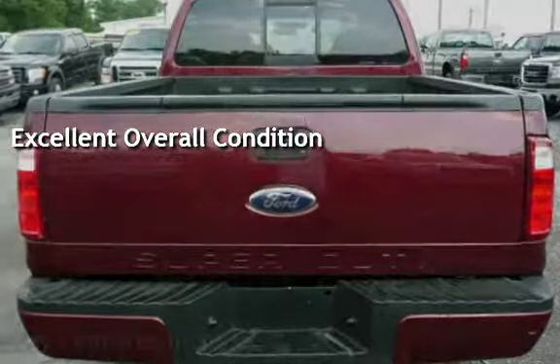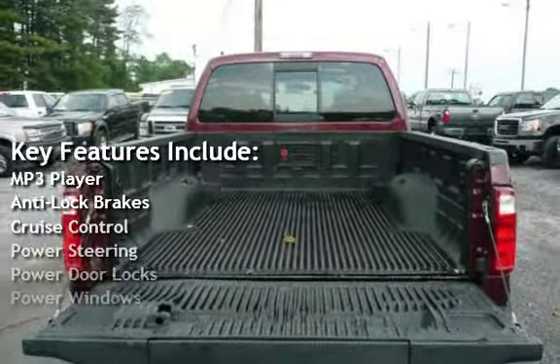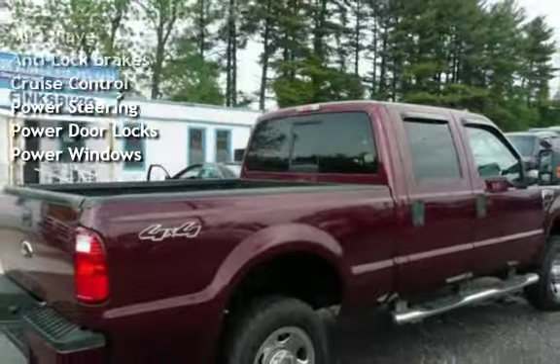Key features include MP3 player, anti-lock brakes, cruise control, power steering, power door locks, and power windows.